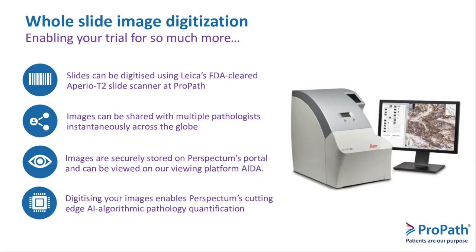This is a picture of the scanner that we use, which is the Leica Perio AT2. The images are quickly scanned and quickly stored securely, where you can use Perspectum's secure portal and imaging platform that is HIPAA compliant, and can be downloaded to the appropriate people at any time and visualized.